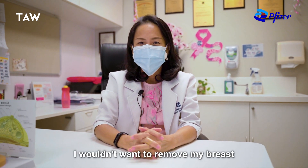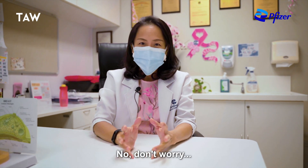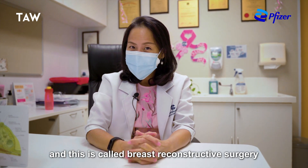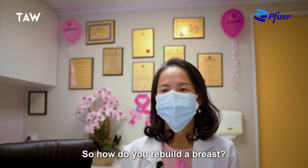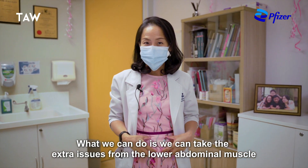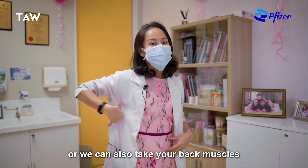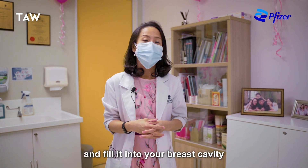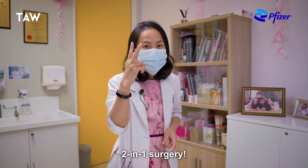I'm still young, I wouldn't want to remove my breast. No, don't worry. We can actually rebuild the breast for you and this is called breast reconstructive surgery. So how do you exactly rebuild a breast? What we can do is we can take the extra tissue from the lower abdominal muscles — like your spare tire — or we can also take the back muscles, and together we can fill it into your breast cavity. This is what you get: two-in-one surgery.